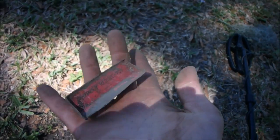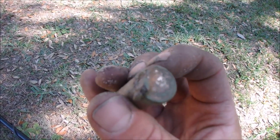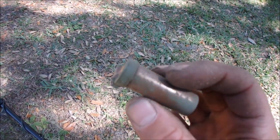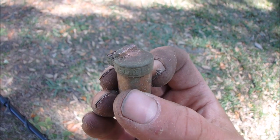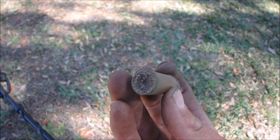Found an old Maybelline tube — medium red, true color. Don't know how old that is, but pretty sure it said Maybelline up at the top. Something along those lines with makeup — sweet.